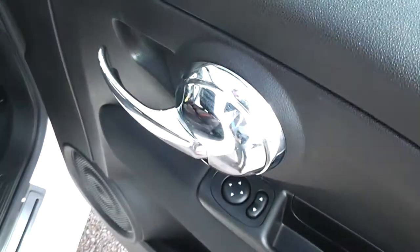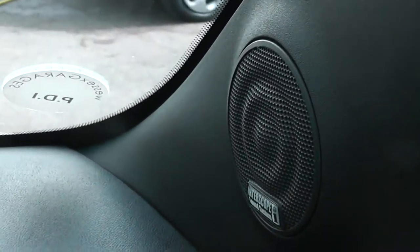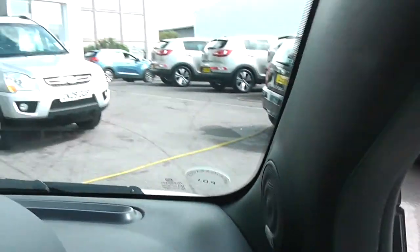I'll show you the door panel. You've got a black cloth finish, chrome-effect interior door handles, large speakers, and you've also got tweeter speakers. There's an Interscope sound system, giving you really good clear music coming out of all the speakers.